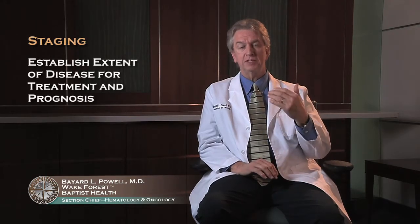Once your diagnosis has been confirmed, we then proceed to staging. There you're trying to establish how widespread your disease is, because that impacts your treatment as well as your prognosis. Involved in that staging is some of the testing we previously described, such as the bone marrow, CT scans, and PET scans.